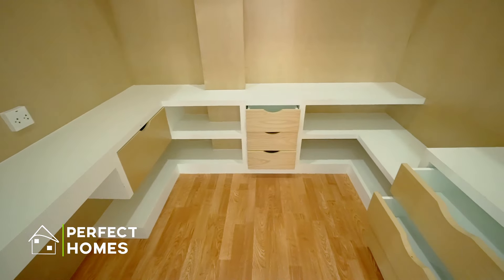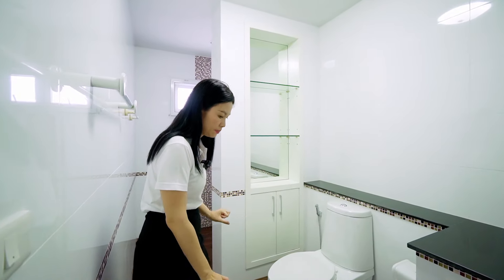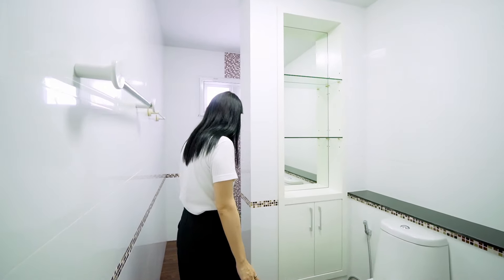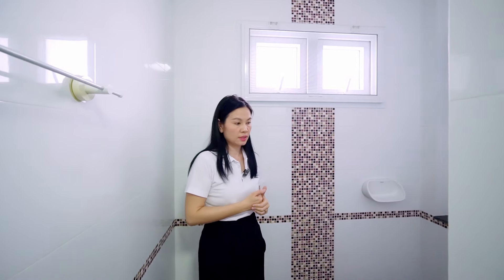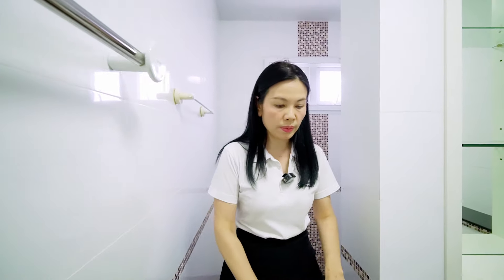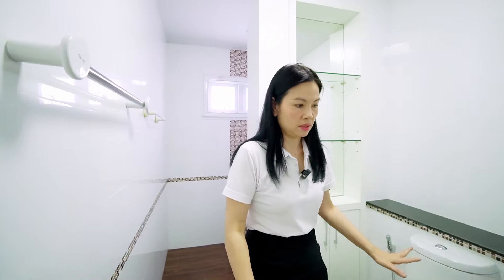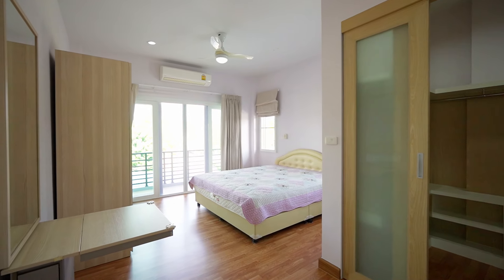And this is a walk-in closet — I really like it. It's big enough. Of course, this is the master bathroom. It's quite a nice size and still well-maintained. The tiles have a blue style. They have a water heater with shower. I like the color — it's quite matte, like white with brown.